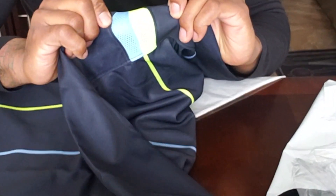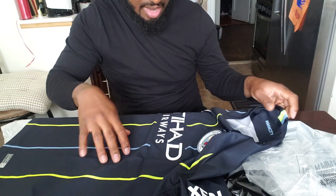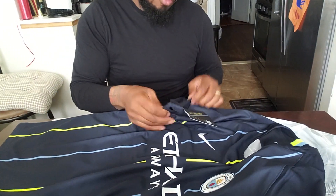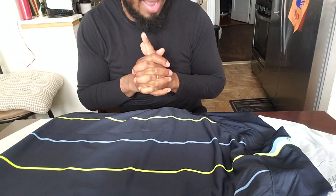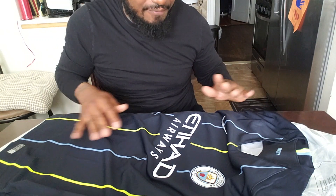I really like this right here — it's the neon green with the sky blue. You have the neon green, sky blue, and the dark blue for the base of the shirt. It looks really good. I chose not to get any name on the back — that's a bit more expensive. I got these shirts at half price, about 40 bucks each, and that's exactly how much I wanted to pay for them.